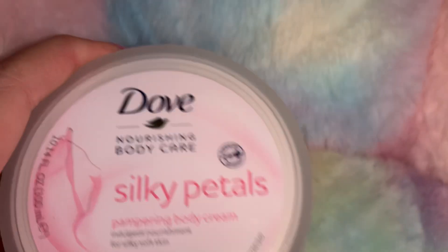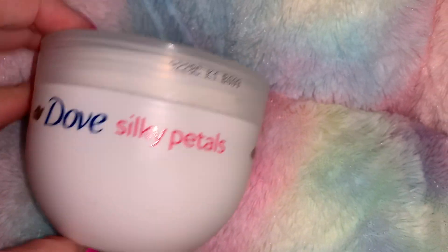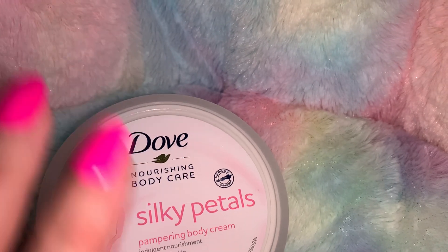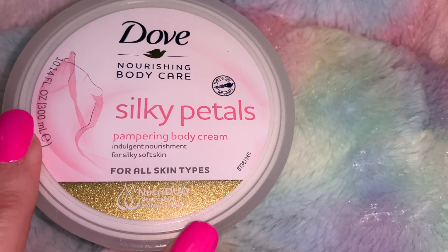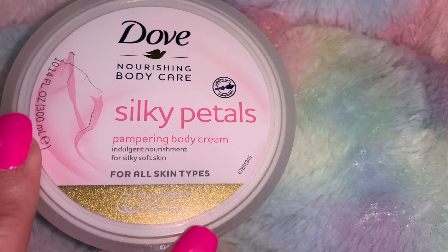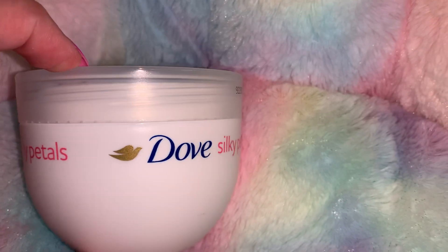Next, from Gabe's I got this Dove Silky Petals Pampering Body Cream. I just love the packaging — it looks soft and very feminine. I love Dove products — the Dove soap, shampoo, and little jars of hand cream you can get at Dollar Tree. I'm going to try this one — it says 'Indulgent nourishment for silky soft skin, for all skin types.' This big jar was $2.79, which is a lot bigger than the ones at Dollar Tree.